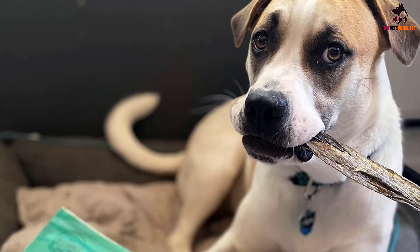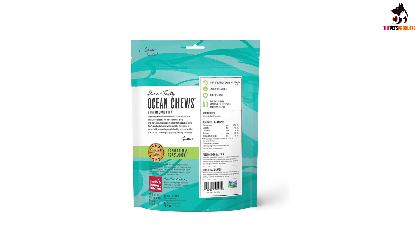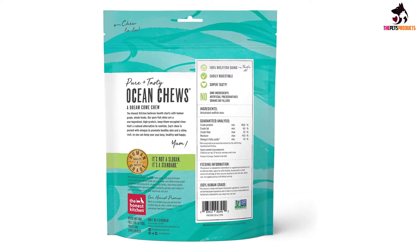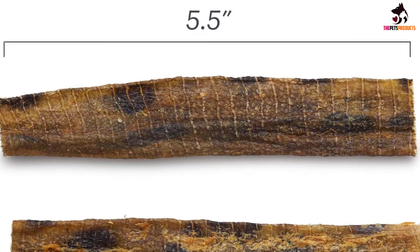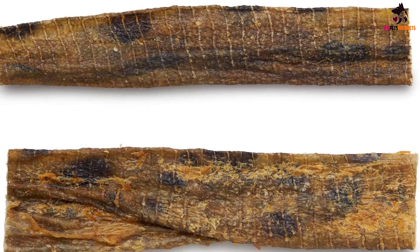It's made in the USA in a factory that meets the FDA requirements for human-grade products and is Non-GMO Project Verified. The treats are also available in codfish skin, naturally high in omega-3 fatty acids, and low in calories. Despite the higher price tag, countless reviewers report that their pups go absolutely wild for them.